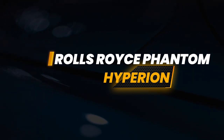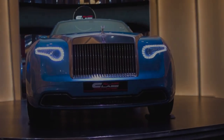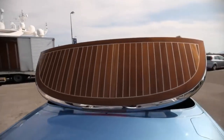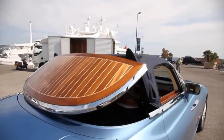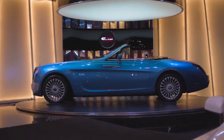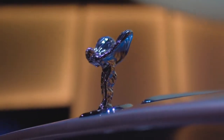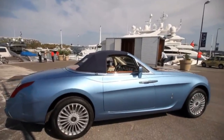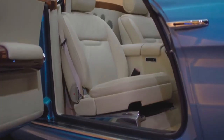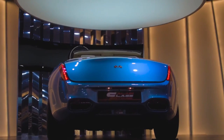Rolls-Royce Phantom Hyperion by Pininfarina. The renowned Italian car designer Pininfarina is famous for creating exceptional car designs, including the Lancia Aurelia B20, Alfa Romeo Spider, and Ferrari 250 GT Lusso. While Pininfarina isn't widely recognized for designing Rolls-Royce models, they revealed a unique car in 2008 called the Hyperion. This custom vehicle, based on the Rolls-Royce Phantom Drophead Coupe, was commissioned by luxury car collector Roland Hall.